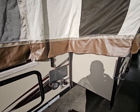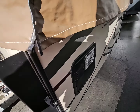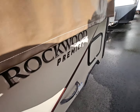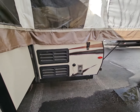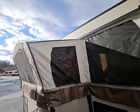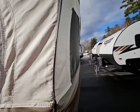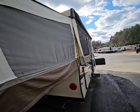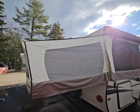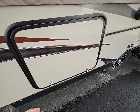It does have an outside shower, pass-through storage, and a water heater with hot and cold water. It's got the furnace, the fridge — tents are in fantastic shape, real clean. They took very good care of it. It also has a power lift and an outside fridge.